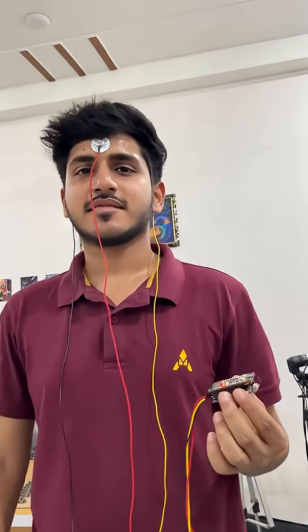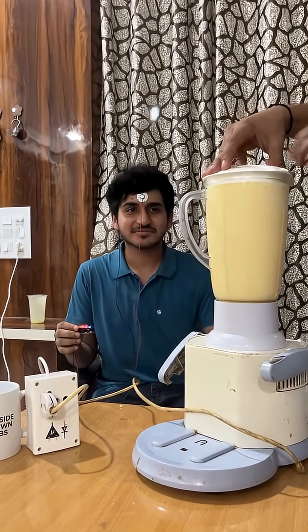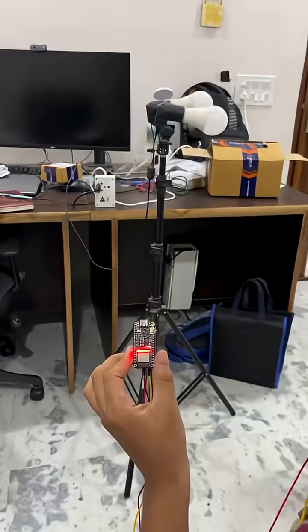Today we turn on a fridge with the power of the brain, and you can also control other appliances with your imagination, like TV, AC, or even lights.